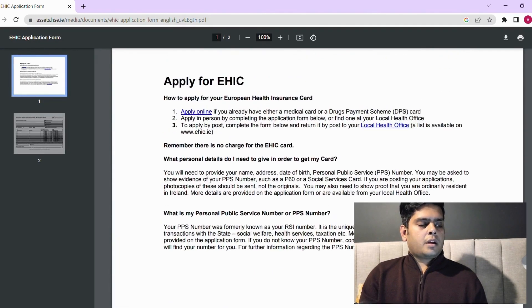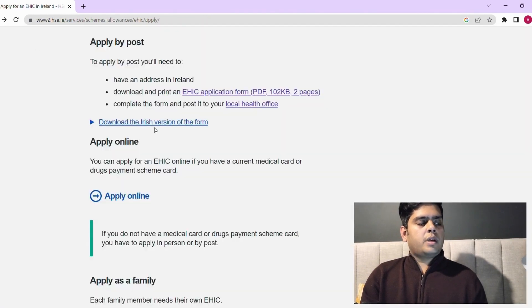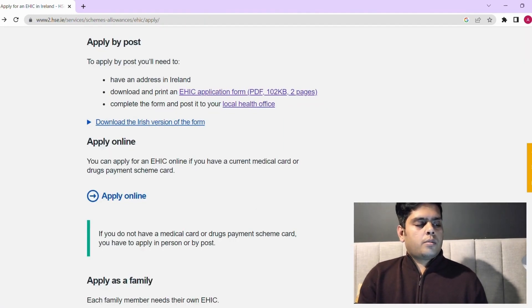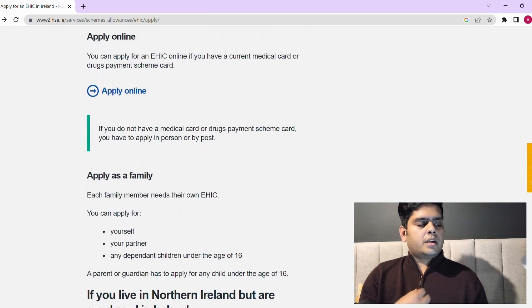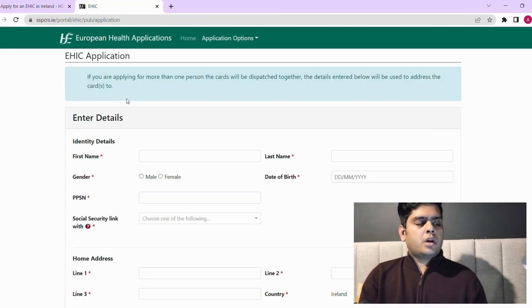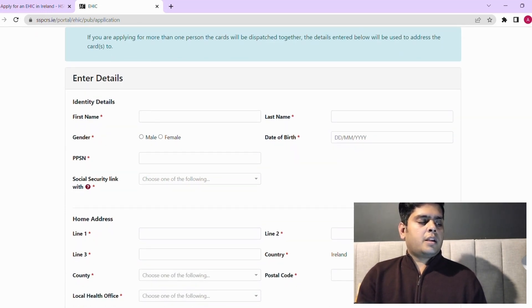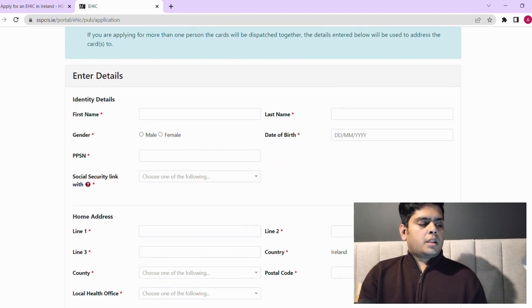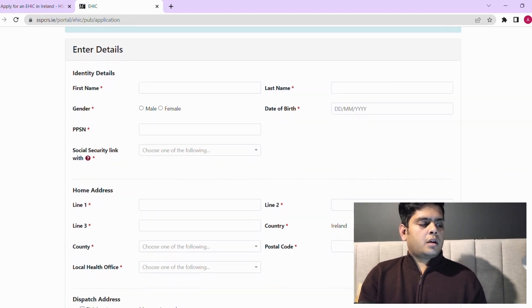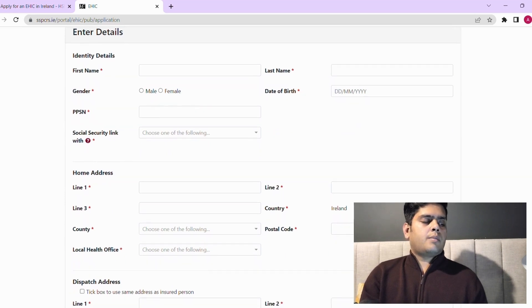For the online application, if you are eligible, click 'Apply Online' and you'll be redirected to an online form. You need to enter your name, date of birth, gender, and other details. Fields marked with an asterisk are required. For the social security link, select the country Ireland.